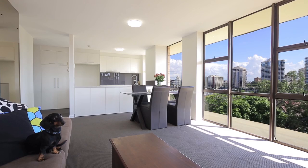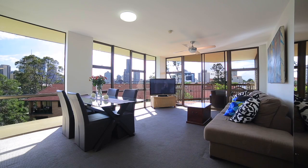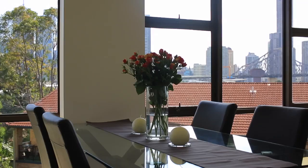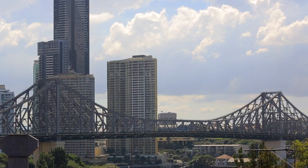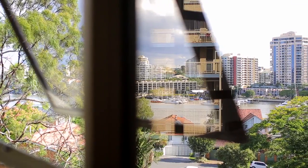This property is something special. Very tastefully renovated and ready for a new owner to enjoy. The floor-to-ceiling glass throughout invites a beautiful backdrop of the city and Story Bridge straight into your lounge, kitchen and bedrooms.